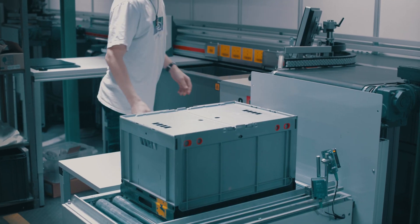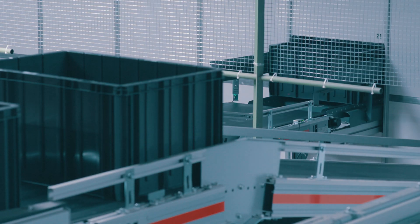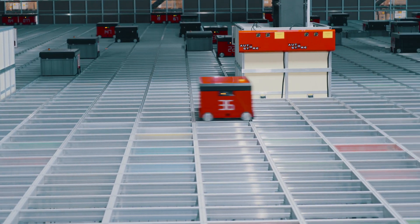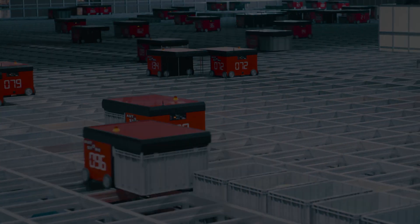AutoStore can connect to all warehouse management systems and will interact with other warehouse modules. Any robot can get any bin. Any bin can be delivered to any workstation. Your goods are still within an arm's reach. All of it.